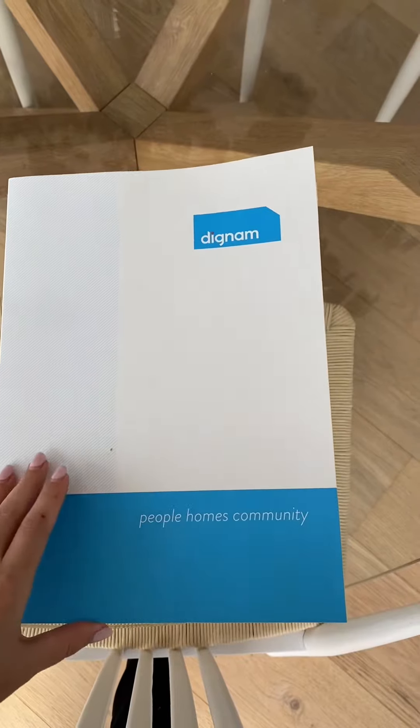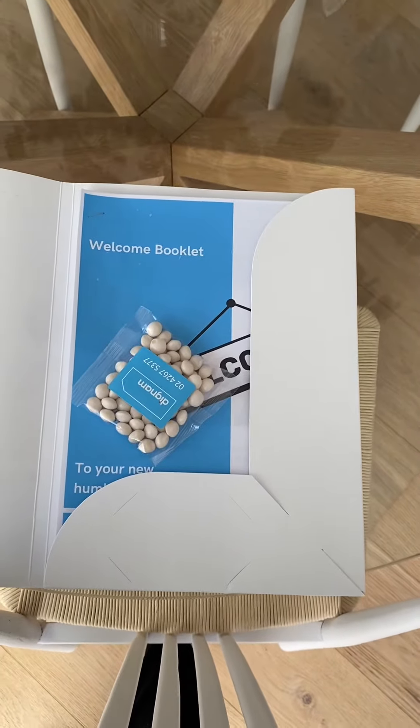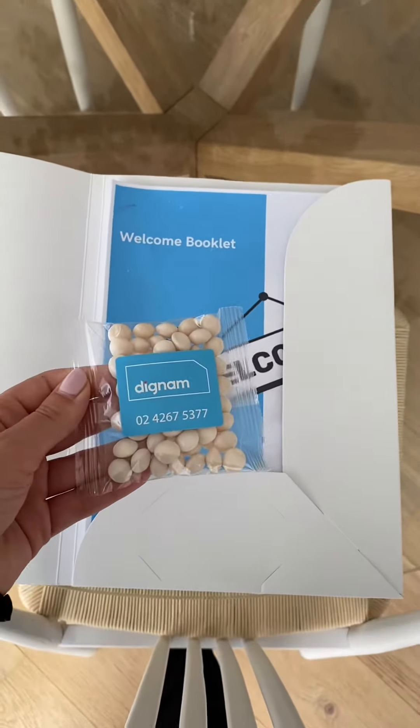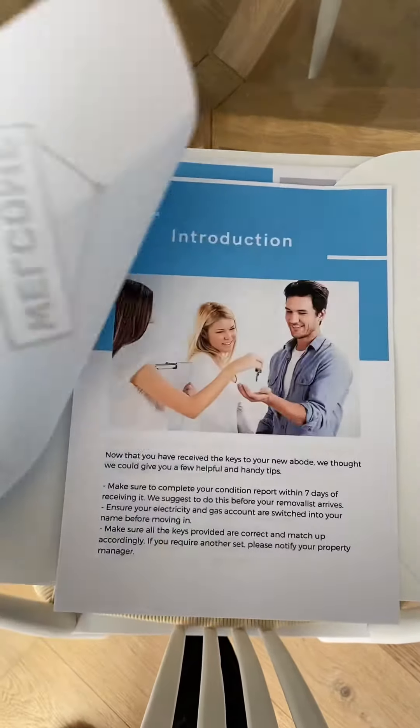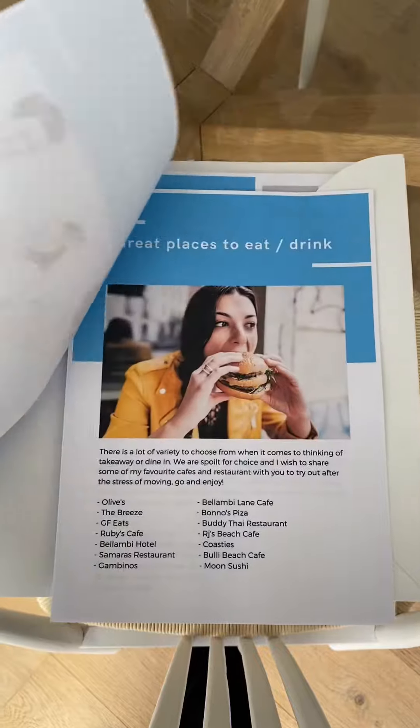All you need to know is in this little booklet here. Here are some welcoming lollies as well as your keys. In this little welcome booklet, we have noted when your bins are due and great places to eat in your new local area.